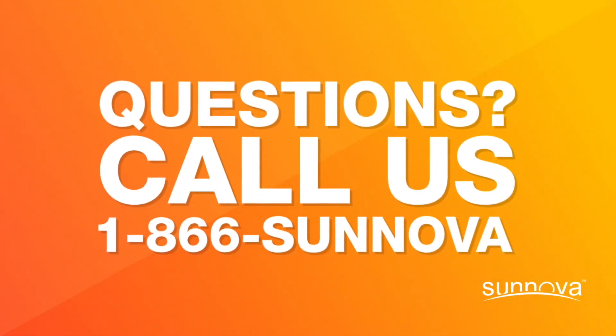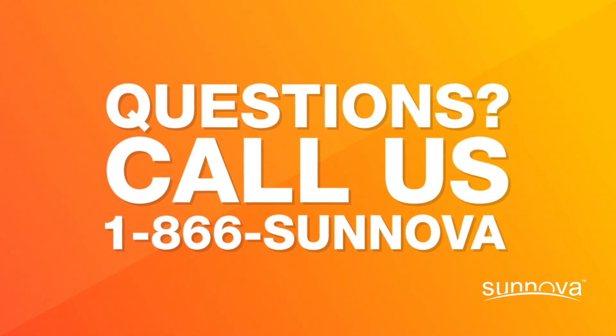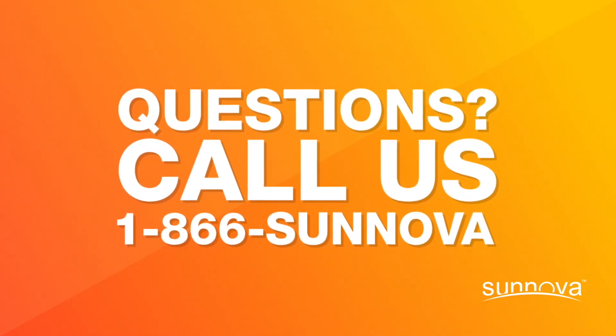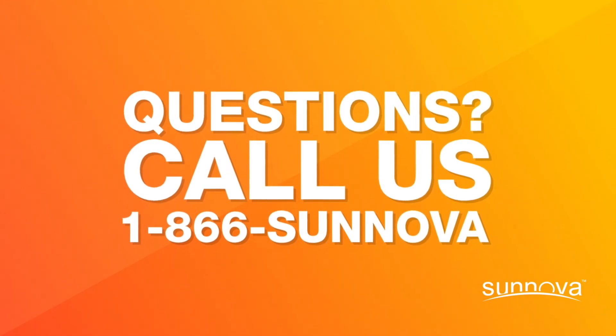If you still have questions regarding solar production or billing, visit mysenova.com for more information or contact customer service. We're available and here to help.